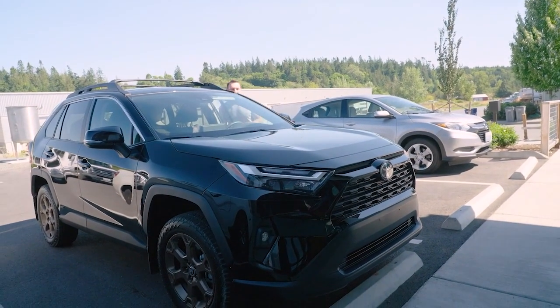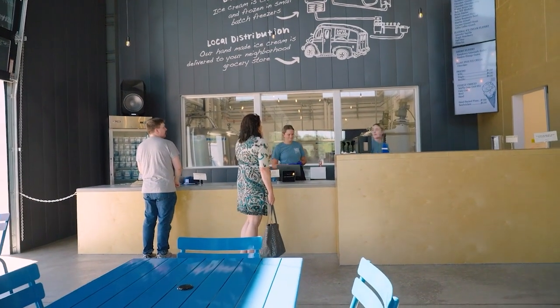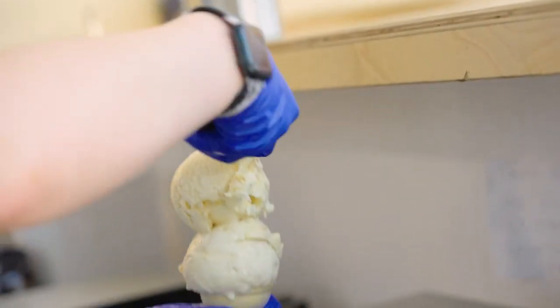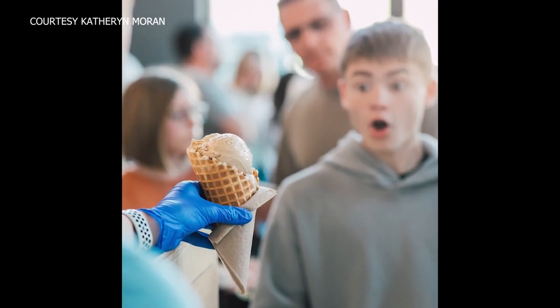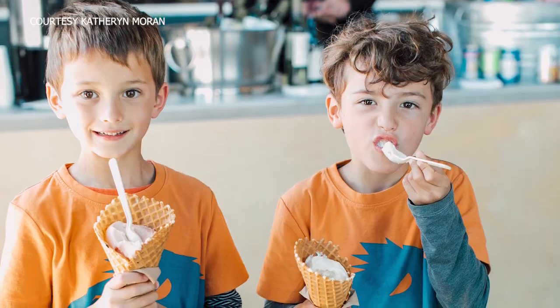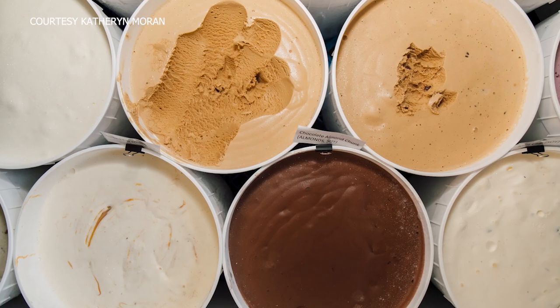And today, it's taken me to Anacortes to enjoy some sweet treats. Few things inspire as much nostalgia and pure joy as ice cream. You cannot beat the expression on people's faces when they come in and get a cone of ice cream. At Lopez Island Creamery, each pint or scoop offers folks a delicious taste of the Northwest.